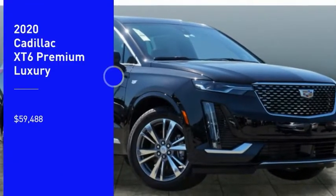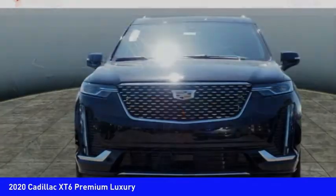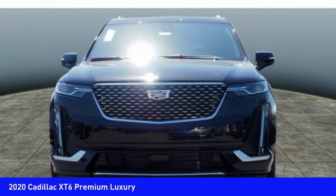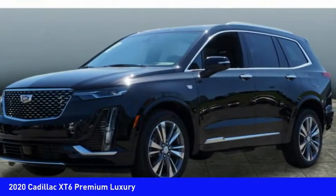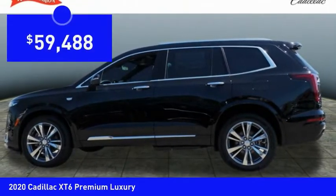You are going to love the 2020 XT6. The Cadillac XT6 crossover maintains the luxury you expect from a Cadillac with the additional functionality that third row seating provides. So here are some of this vehicle's great options.